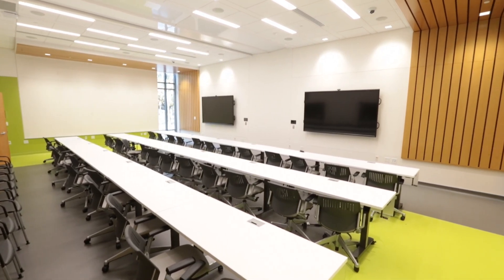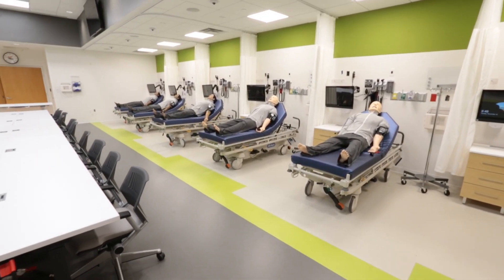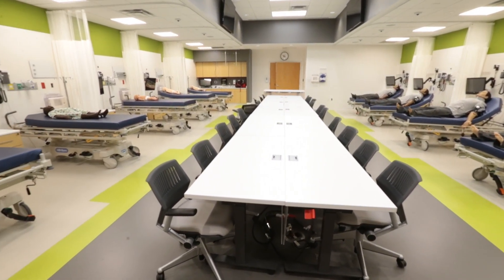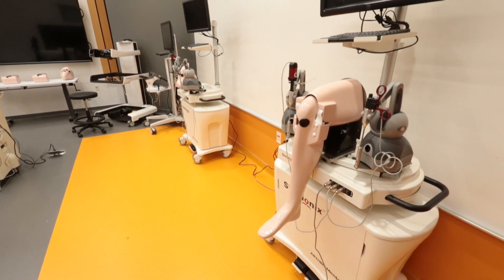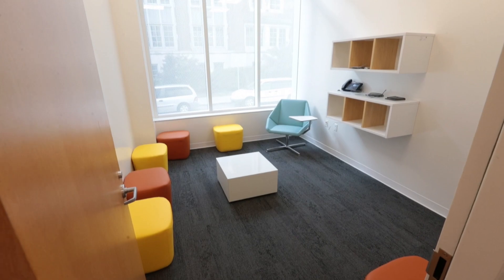On the first floor we have two large bed labs with 12 beds each, designed to practice skills and procedures. We also have a room dedicated to virtual simulation with high technology trainers where you can practice laparoscopic surgeries, colonoscopies, or robotic surgeries in a very realistic environment.